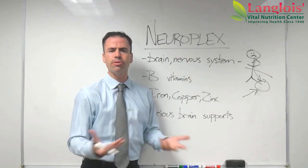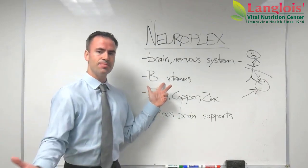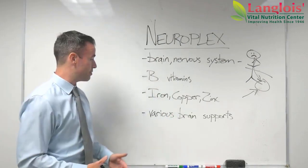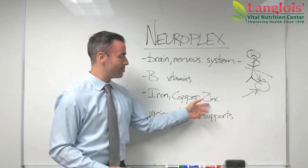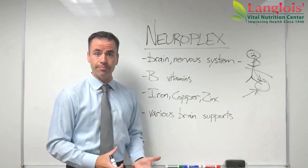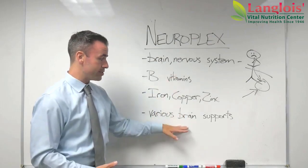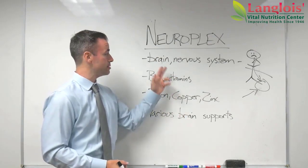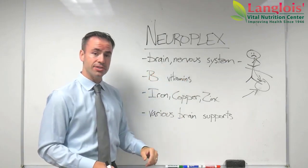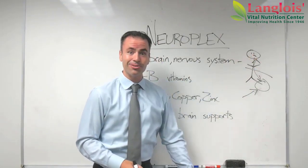So how does NeuroPlex support the body, specifically the brain and the nervous system? NeuroPlex contains various B vitamins, which we know support the functioning of your nervous system and your brain. It also contains the minerals iron, copper, and zinc, and various other brain supports as well. When you put that combination of nutrients together, what you get is a product that supports the functioning of your brain and your brain's ability to use your nervous system to communicate with your entire body — so you can get rid of that frown and start to feel better.